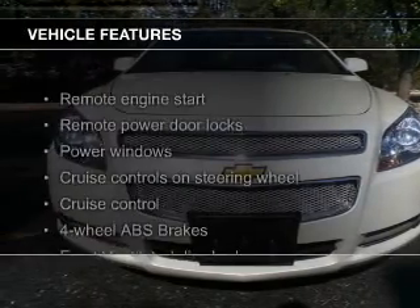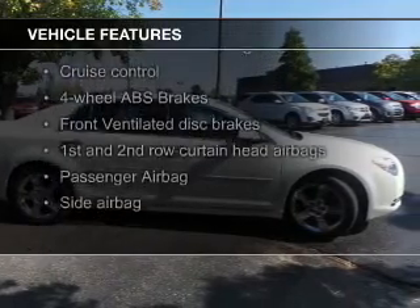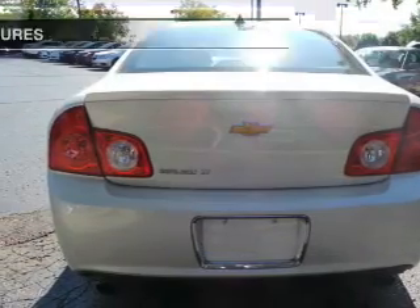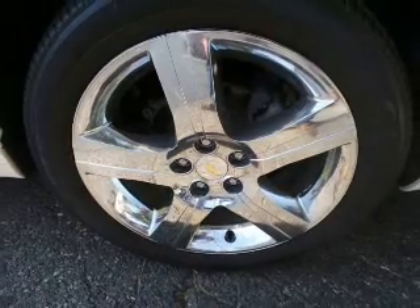The features include heated seats, Bluetooth connectivity, Sirius XM satellite radio, digital audio input, and auxiliary input, remote start, steering wheel controls, premium rims, auto-dimming mirrors, and a tilt-and-telescopic steering wheel.